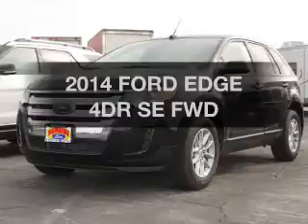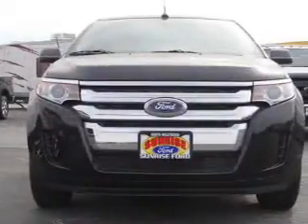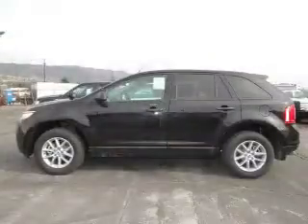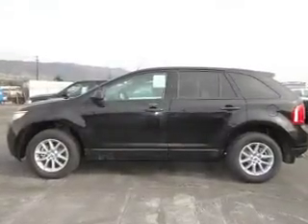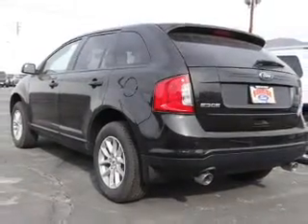Presenting the 2014 Ford Edge. Everything you need under one roof with this great vehicle. The powertrain includes front wheel drive with a reliable six cylinder engine that responds smoothly to its automatic transmission. You will appreciate the safety feature of anti-lock brakes.